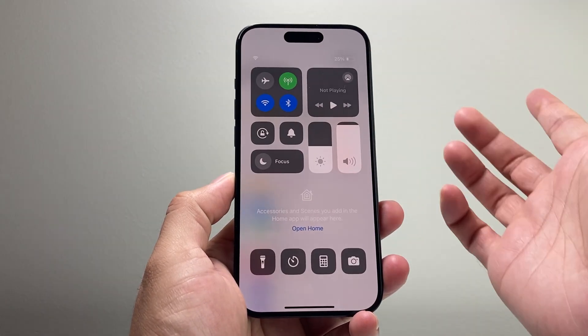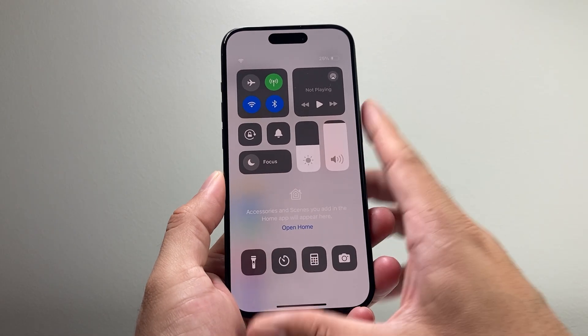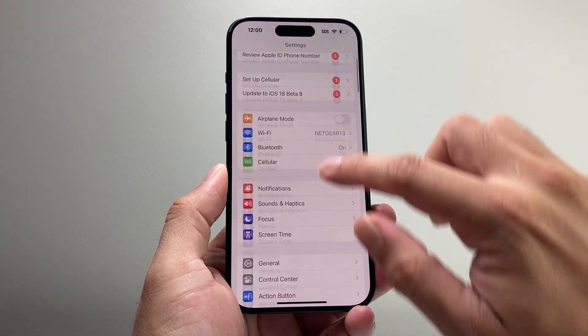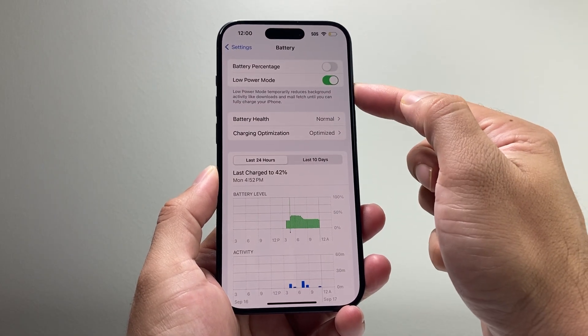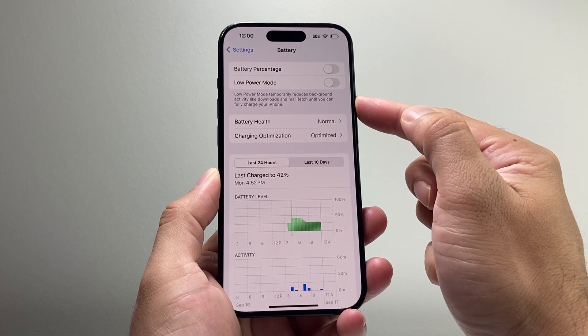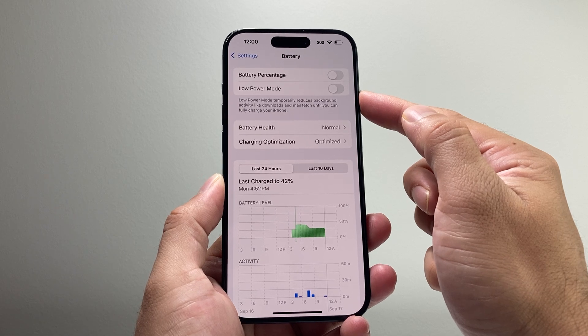If you're still having issues, next you want to ensure your phone has at least 50% charge or more. When it's under 50% it won't download or install certain updates. Connect your phone to a charger, then go to Settings > Battery and if you have Low Power Mode turned on, turn that off, as it reduces things like the ability to download updates.